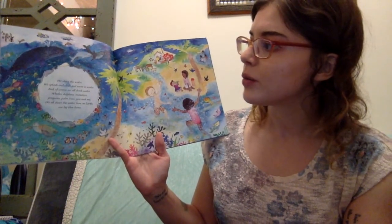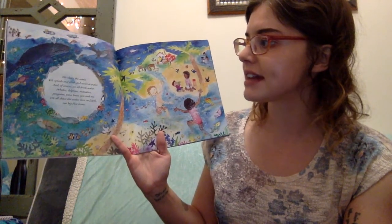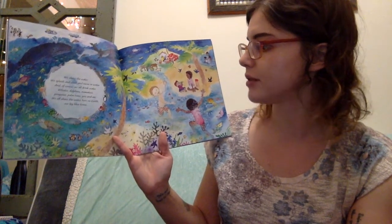We share the water. We splash and slosh and swim in water. And of course, we all drink water. Whales, dolphins, manatees, penguins, palm trees, you and me. We all share the water here on earth, our big blue home.